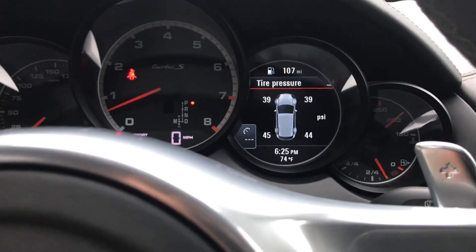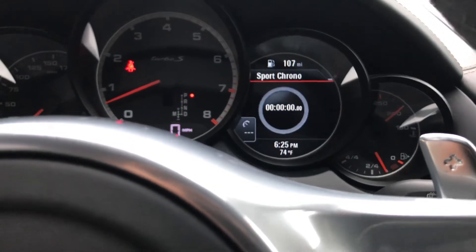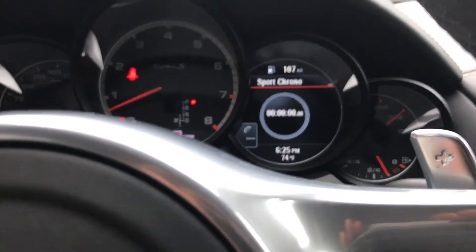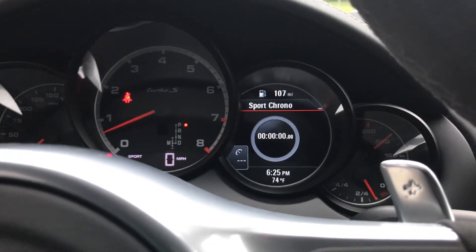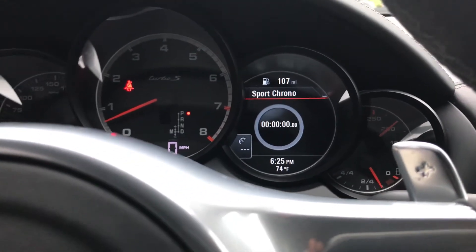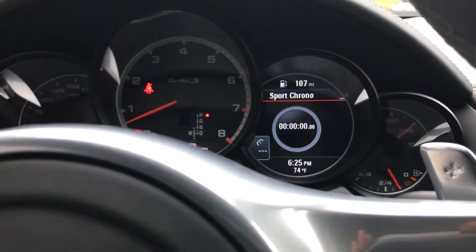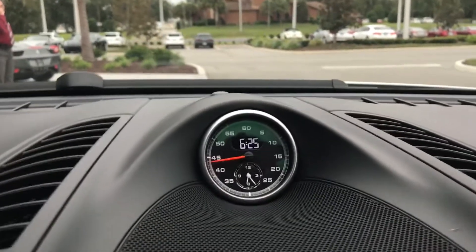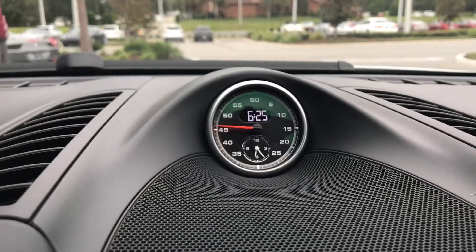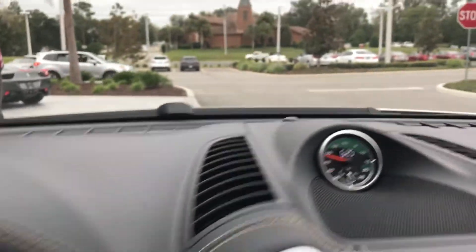You have your trip computer, tire pressure readout, and your sport chrono clock. With sport chrono, you get the sport mode and a lap timer that you can access and activate through here, and you can also see the lap timer up on the dash and on the console.